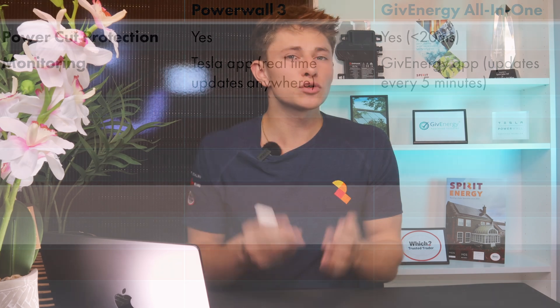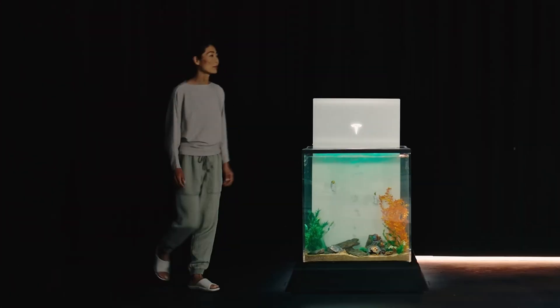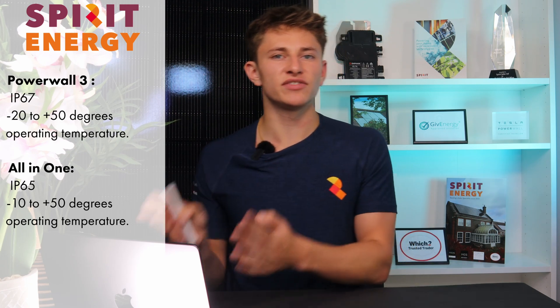Just to run through some quick technical specs. In terms of physical size, they're very similar, although the GiveEnergy is a bit deeper. It's also much heavier at 173 kilos compared to the Powerwall 3, which is 130 kilos. Both units are rated to go indoors and outdoors, although Powerwall 3 is flood resistant up to 2 feet as a result of the body being laser welded. Powerwall 3 is IP67 and All-in-One is IP65. The All-in-One has an operating temperature of minus 10 to plus 50 degrees, whereas Powerwall 3 can operate from minus 20 to plus 50 degrees. Powerwall 3 also has active thermal management, which will pre-condition the battery to make it as efficient as possible in severe weather conditions.